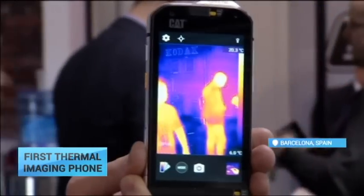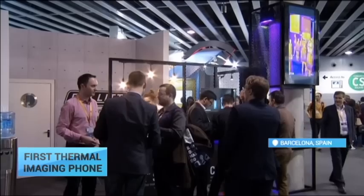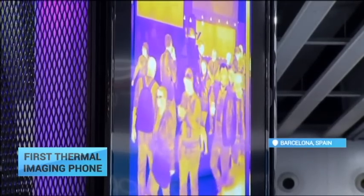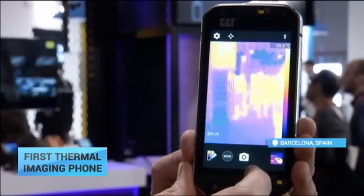A world's first in mobile phone technology. This is a new thermal imaging device, unveiled at this week's Mobile World Congress. Although mainly marketed towards tradespeople, it also has big potential for emergency services.